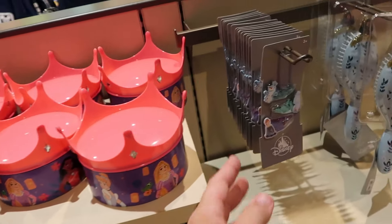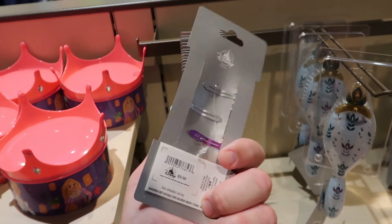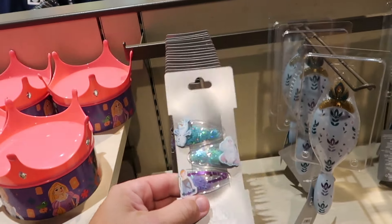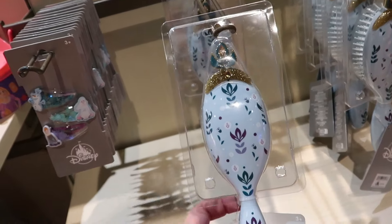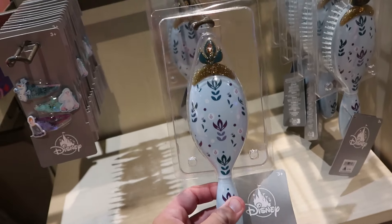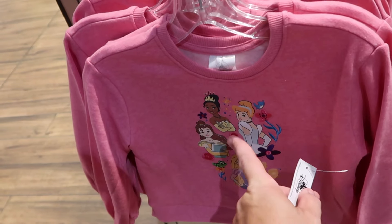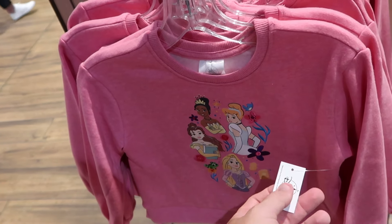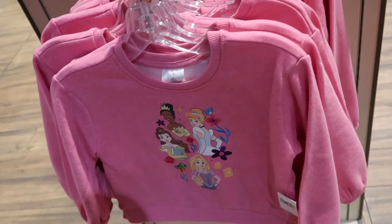It looks like there are some new hair clippies from Frozen — you get Anna, Elsa, and Olaf — a three-pack set for $10. There's even a brand new hairbrush with a crown for $18. Also part of this brand new Disney Princess collection is a pullover sweatshirt with Princess Tiana, Cinderella, and Belle from Beauty and the Beast for $40.